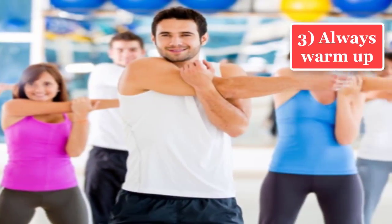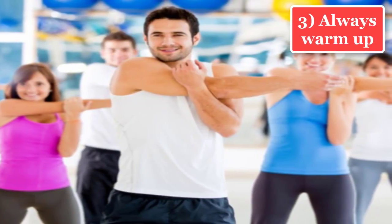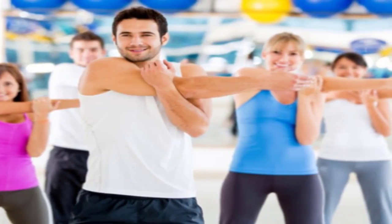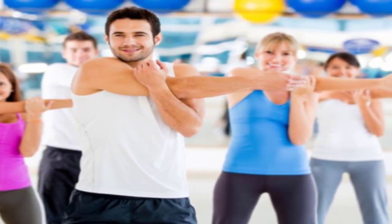Tip 3: Always warm up. Remember to stretch your body every time you workout or exercise. If your body isn't heated enough, you can end up hurting yourself.